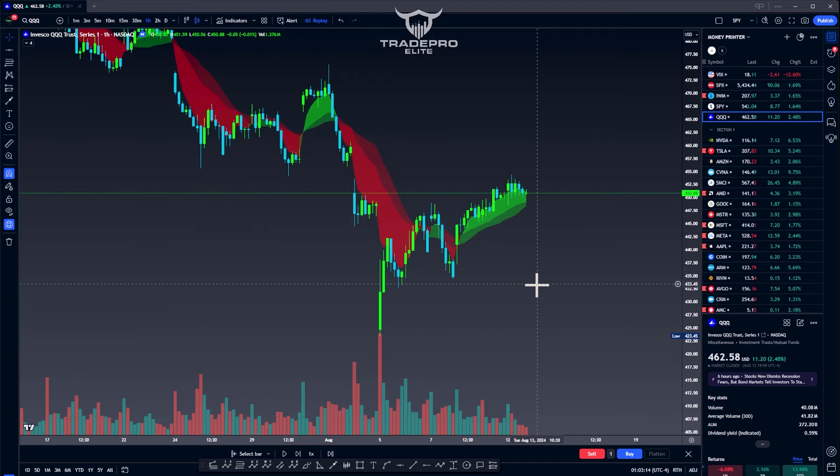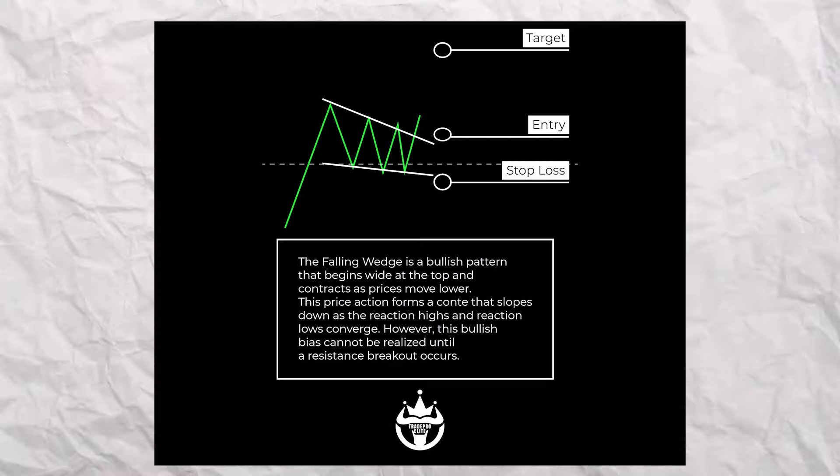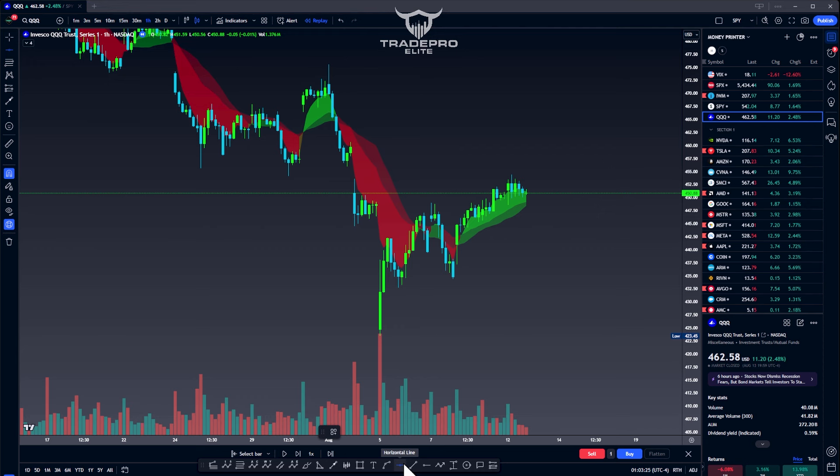Stick around and take notes. Support and resistance and consolidation is all we're looking for. When I say consolidation, we're looking for wedges and flags. Wedges and flags means higher lows and lower highs — consolidation.